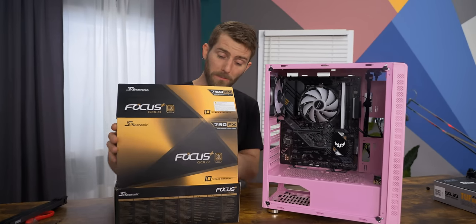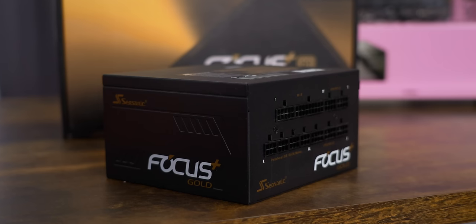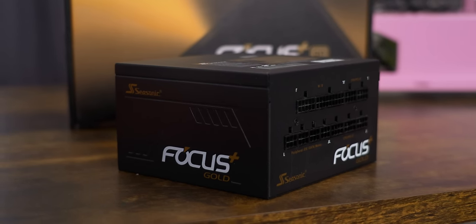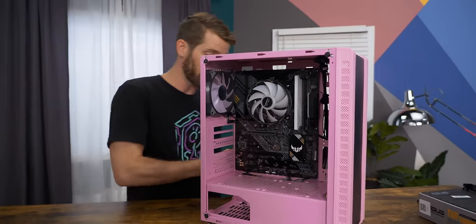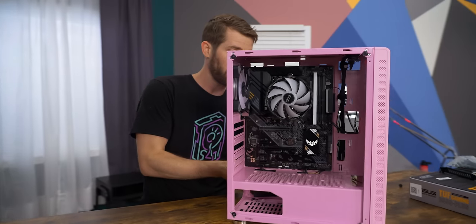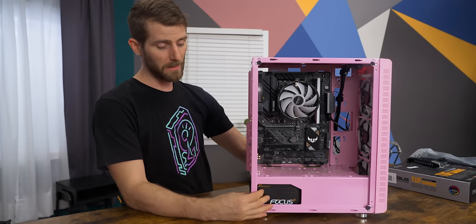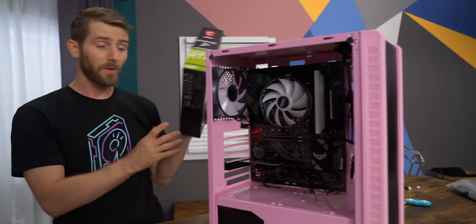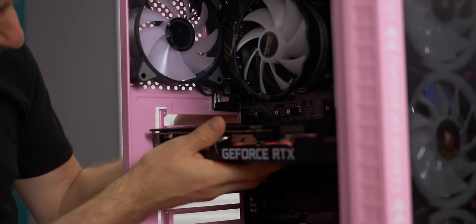Now a short break from our Temu meme products, where we'll be installing our Seasonic Focus Plus 750 Gold. There weren't any power supplies on Temu, so this makes as much sense as anything to use in here. It comes with a 10-year warranty, features 80-plus gold efficiency, it's got a modular interface, and of course it's made by Seasonic so it's super quiet and very reliable. There were no GPUs either, so we're using this MSI Ventus 3060.